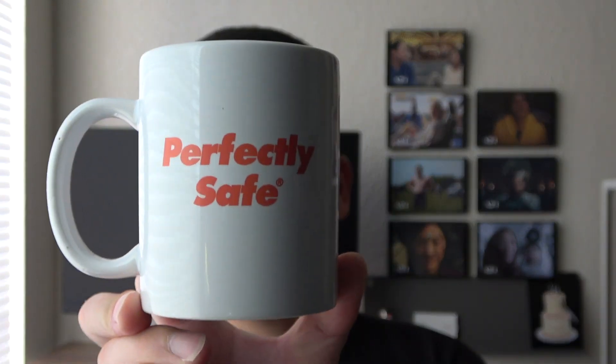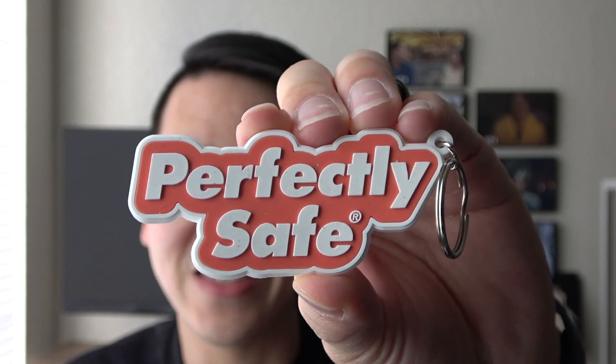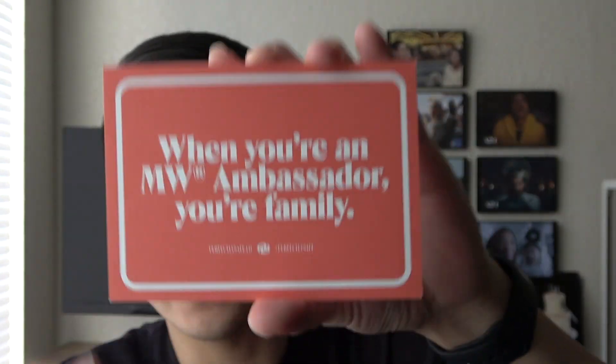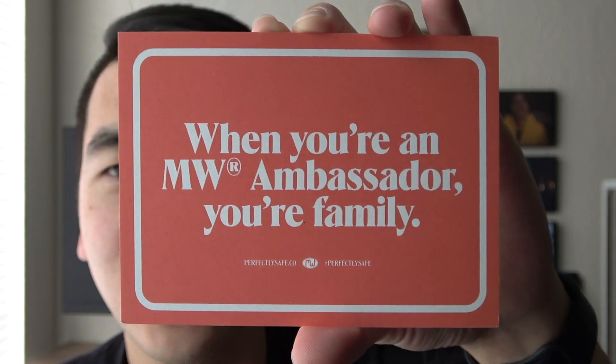Finally, the last set of items I purchased was from Boo's Afraid, the MW collection. As an A24 triple-A member, there was a bundle of items you could purchase, which I did. It included this MW mug — on the back it says 'perfectly safe' — as well as a perfectly safe keychain, an MW postcard that says 'when you're an MW ambassador you're family' on the back, and the final item in the bundle was the MW hat, which I'm glad they restocked.